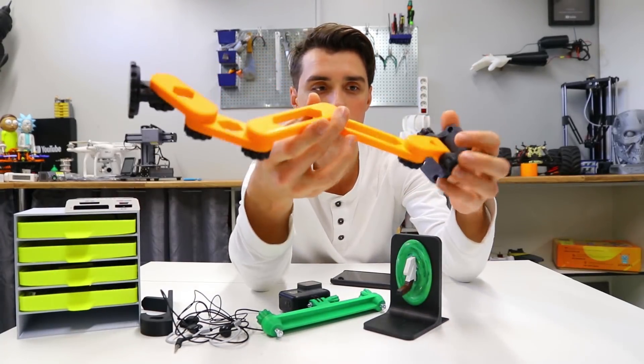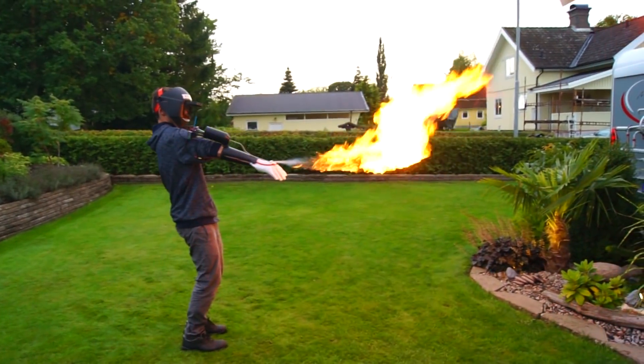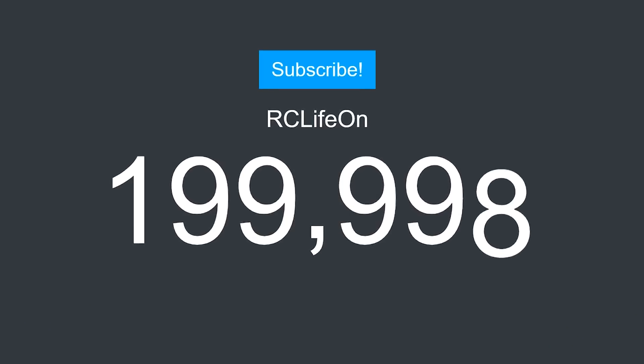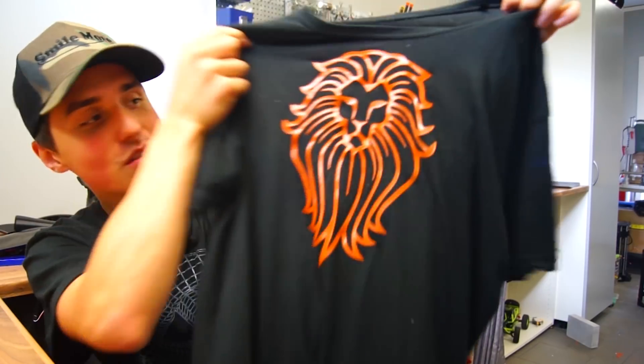One of the most useful prints I've ever done. Looks like it survived.